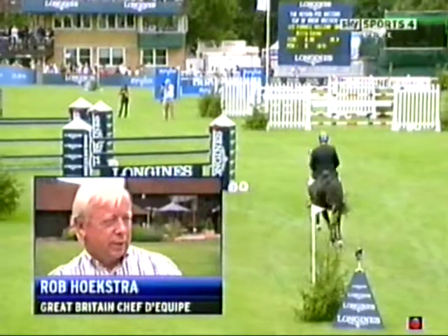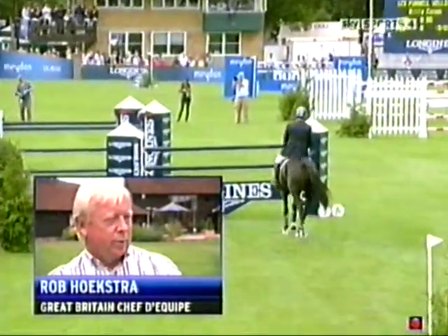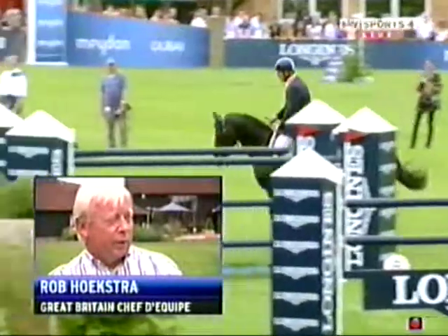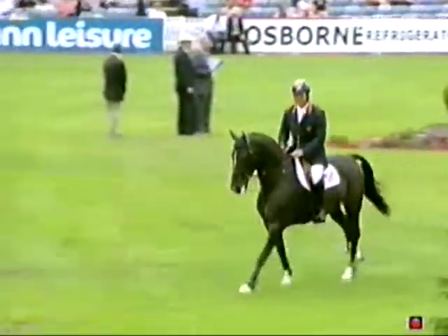It's a horse that performs well at Hickstead. I've gone a little bit for horses that have form at Hickstead, because Hickstead is a strange place — it's a mythical type of place. Horses do need to go well there, so all the horses in the team have previous experience.